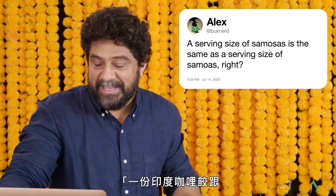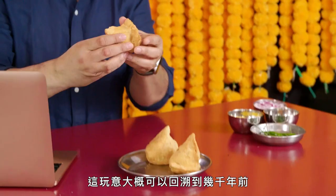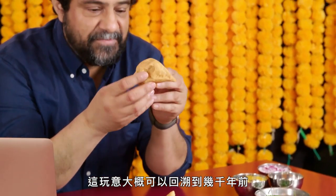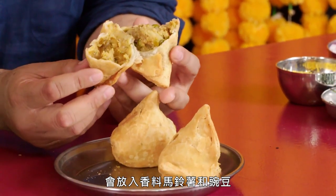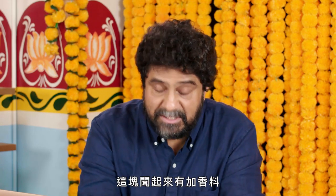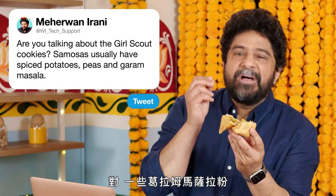At Bucknerd, a serving size of samosas is the same as a serving size of Samoas, right? Are you talking about the Girl Scout cookies? Let's set the record straight. Samosas — this thing probably goes back thousands of years. I've seen these made with dough, and on the inside can be anything you want, but traditionally in India there's spiced potatoes and peas. These smell like aromatic spices — I'm picking up a little bit of cumin, a little bit of coriander. And yes, a suggestion of garam masala.